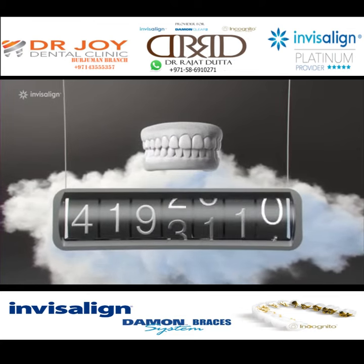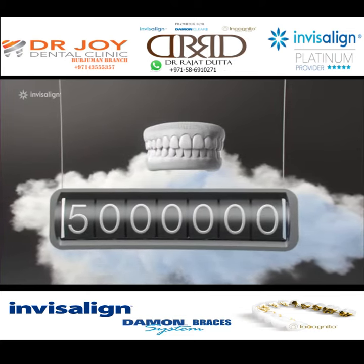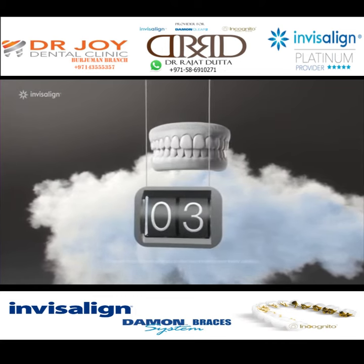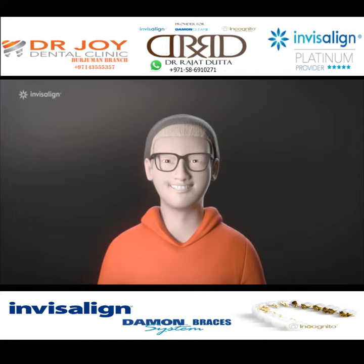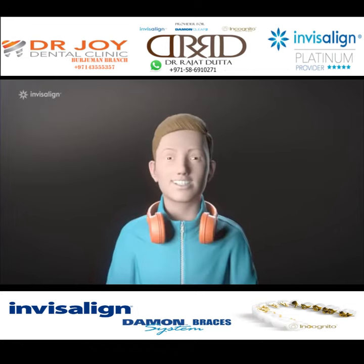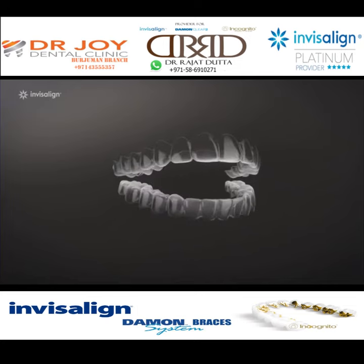Invisalign is the only Clear Aligner that's shaped 5 million smiles, and each smile has made our system smarter, helping reduce treatment times to as little as 3 months. There are 20 years of research behind every Invisalign Clear Aligner, all for every smile. That's a whole lot of technology in one little piece of plastic.